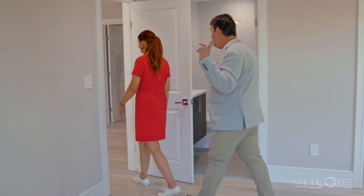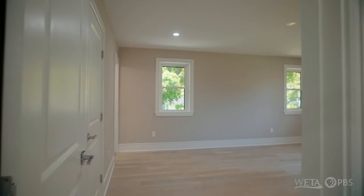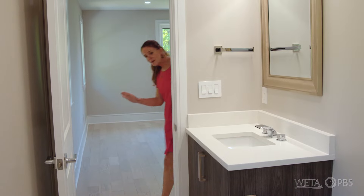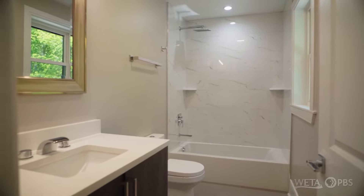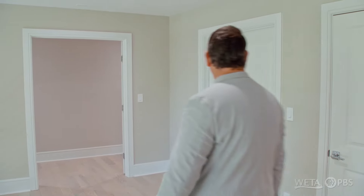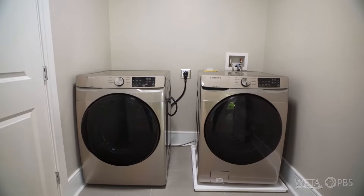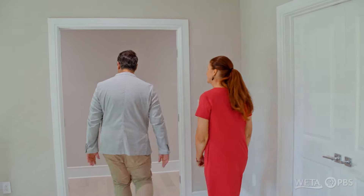Some lucky kid is going to get that closet. Into another bedroom — a little bit bigger than the one we were just in. I'm guessing a full bath. Yes — really nice tile work, rain shower head, floating vanity. What more do you need? What's behind these doors? Oh, it's a washer dryer — perfect on the second level. We love that.